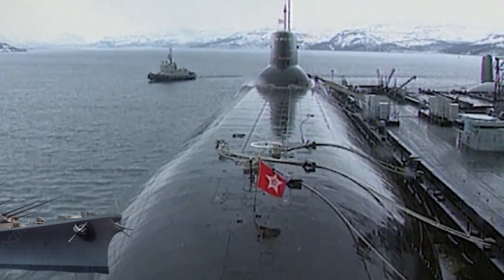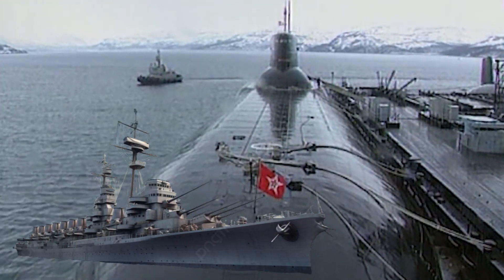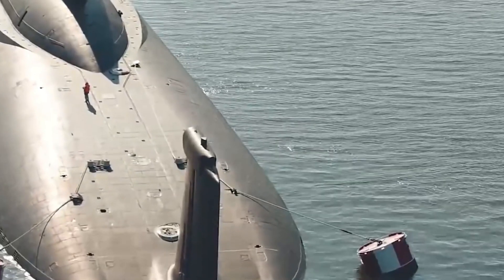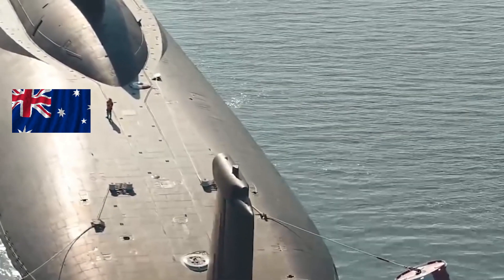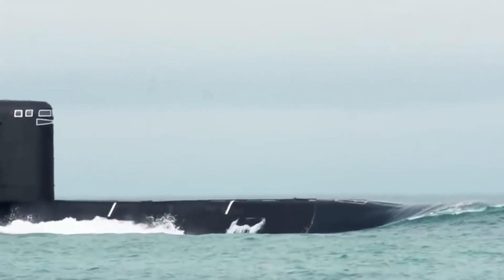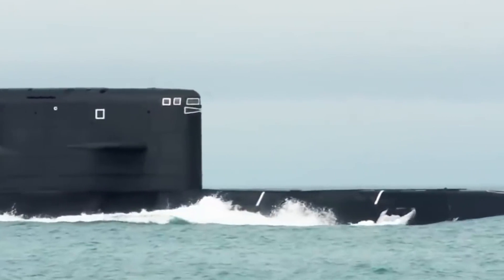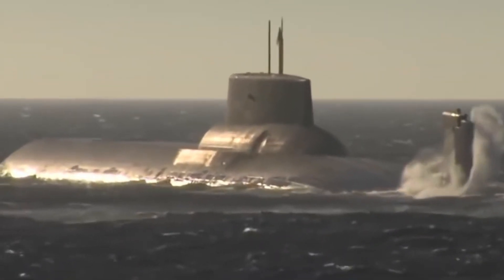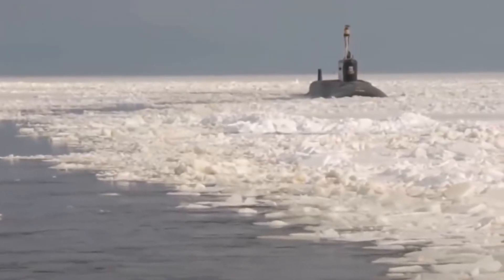Back to warships — did you know only six countries in the world have nuclear submarines? But as of now, two more countries, Australia and Brazil, are also looking to develop their own. From a military perspective, a ship like the Typhoon is the most strategic weapon a country can have.